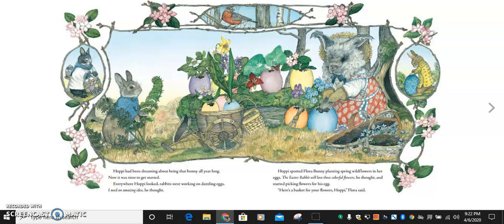Hoppy spotted Flora bunny planting spring wildflowers in her egg. The Easter rabbit will love those colorful flowers, he thought, and started picking flowers for his egg. Here's a basket for your flowers, Hoppy, Flora said.